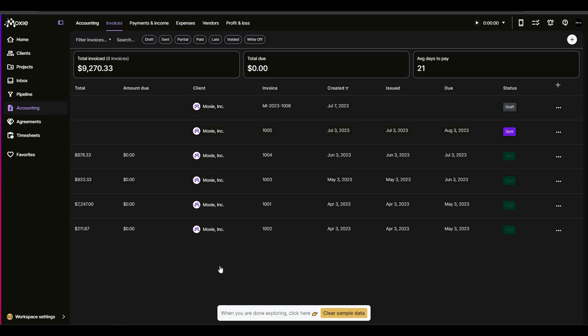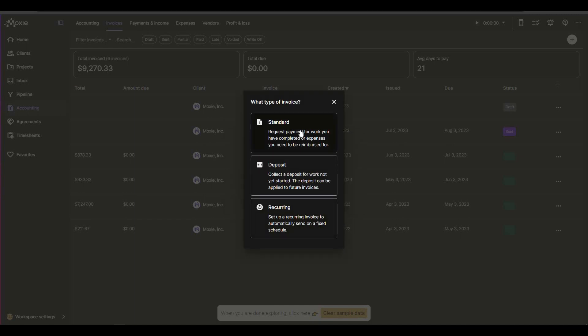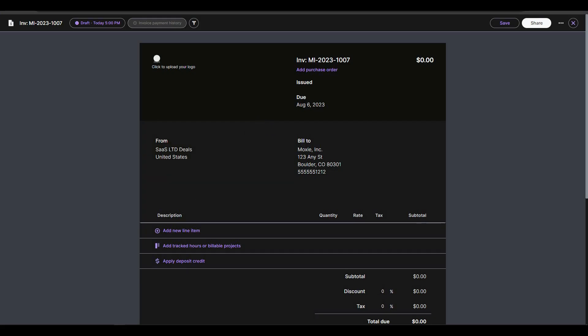In the accounting section you can add different types of payment-related details and keep track of them. In the invoice section, click the plus icon to add a new invoice, choose your client, and click next. There are three types of invoices: standard (request payment for work), deposit, and recurring invoice.